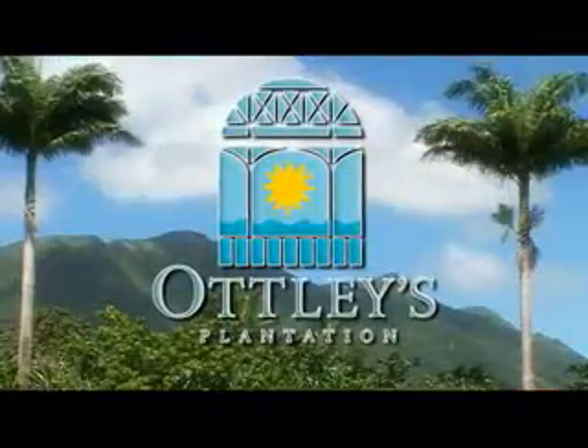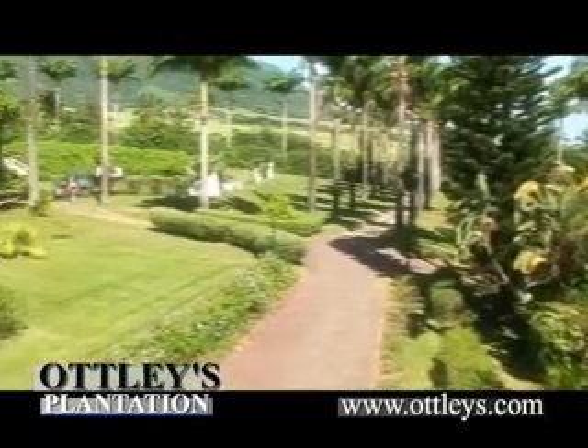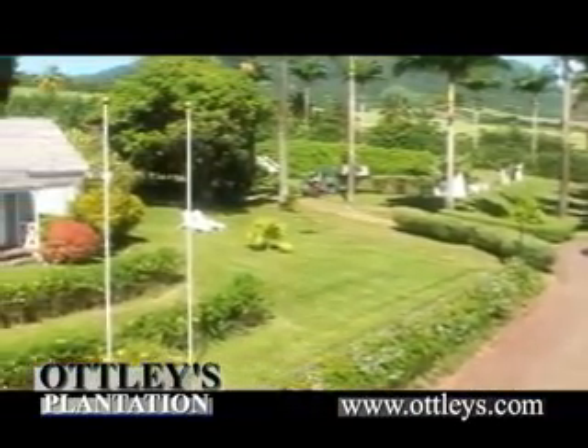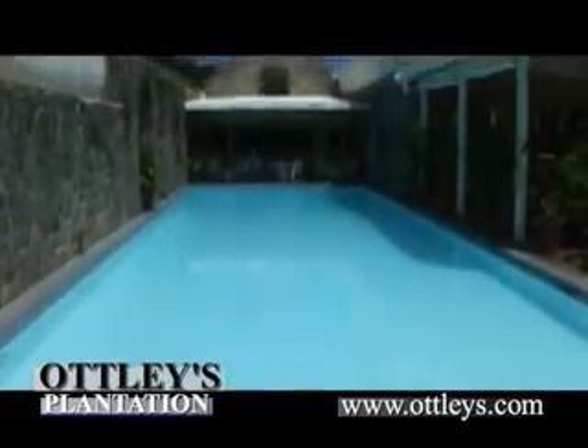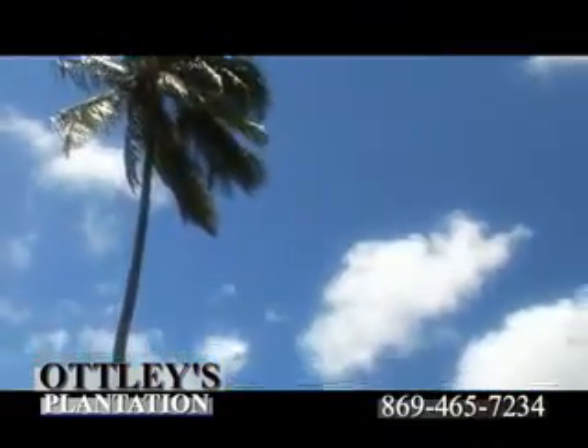Discover gracious Caribbean living, hospitality, and elegance at Otley's Plantation. Originally a 17th century sugar plantation, Otley's combines its historical setting and deluxe contemporary amenities into a one-of-a-kind hideaway.